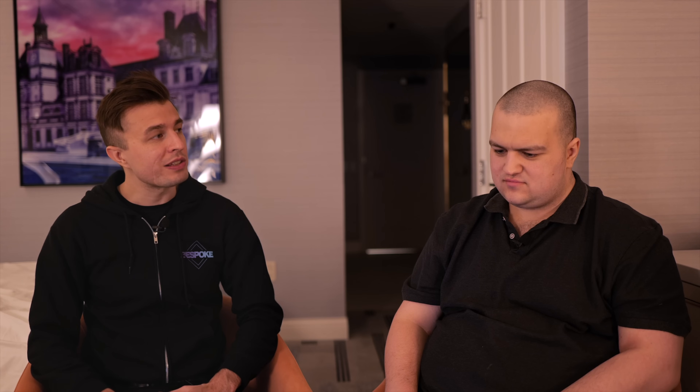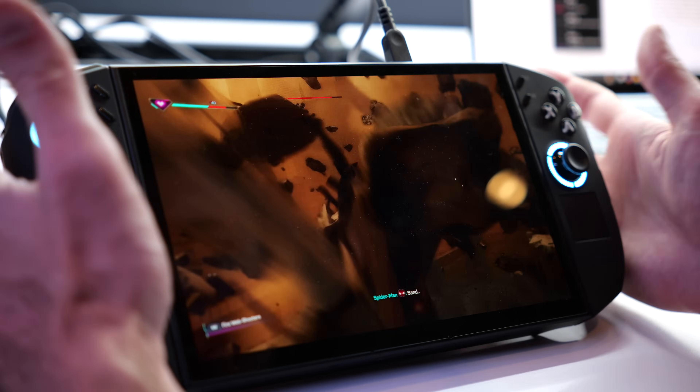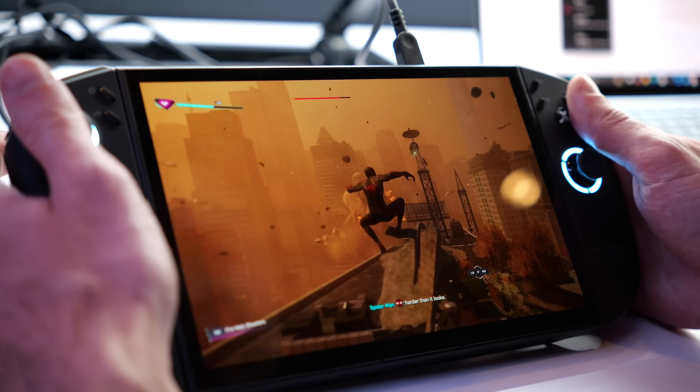Spider-Man is a CPU-intensive game. Maybe it was the settings, maybe this was Windows, maybe this was driver — but they were stuttery and not very nice looking in that aspect. They were stuttering rather strangely, and then one of the units just kind of up and stopped working at some point. The controls just stopped responding.